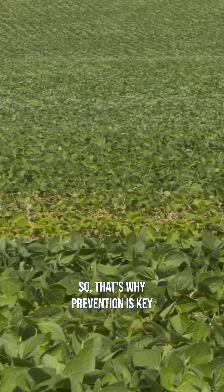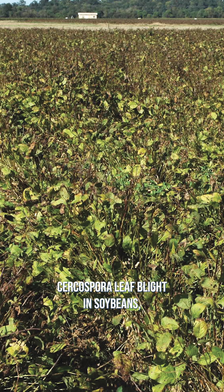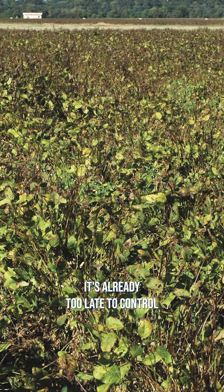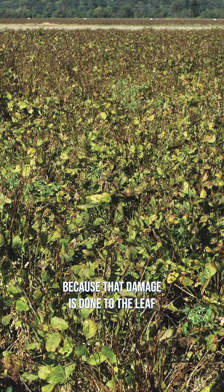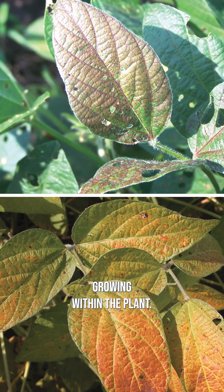That's why prevention is key, because by the time you see symptoms of Cercospora leaf blight in soybeans, it's already too late to control — that damage is done to the leaves and the pathogen has already been growing within the plant.